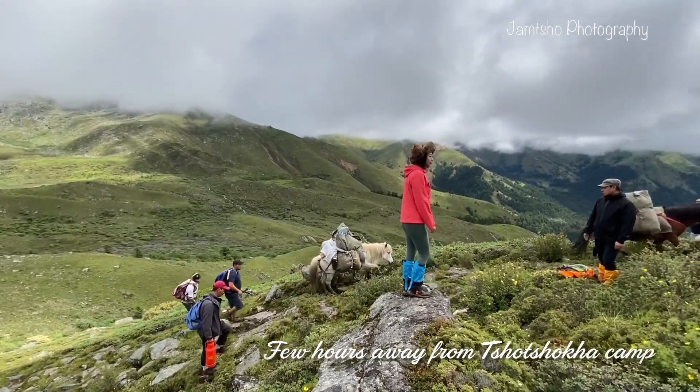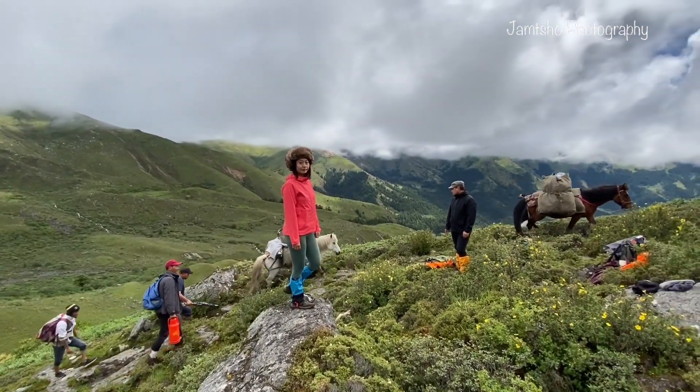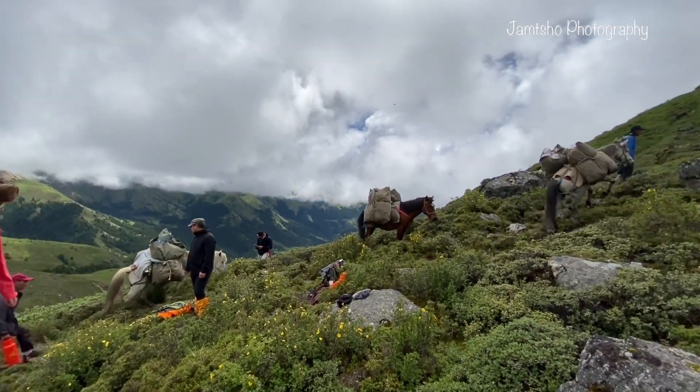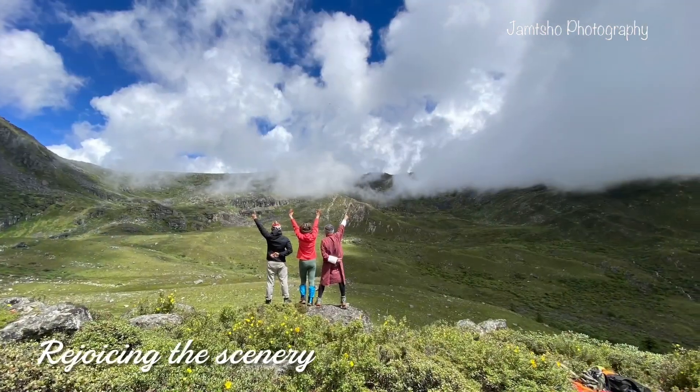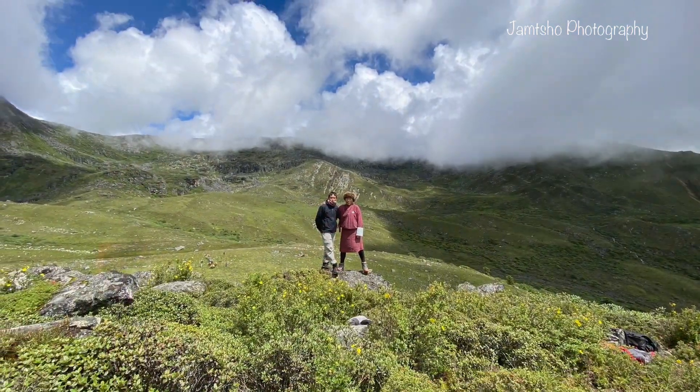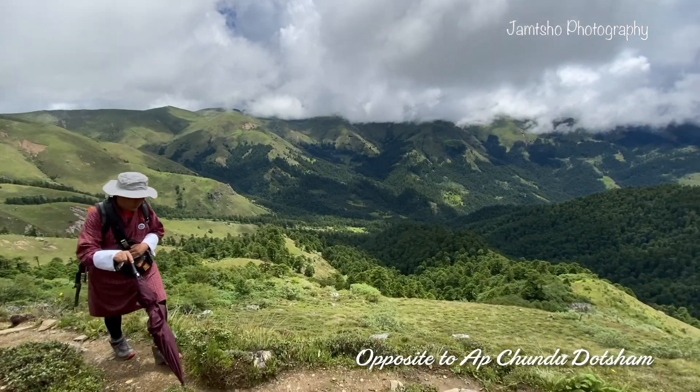After walking for almost one hour, we are opposite Tsotsuka Gansai — the Gansai for the first day. From this point we will be ascending for the next two hours until we reach Kanchenla, walking directly opposite the path we have been traveling.